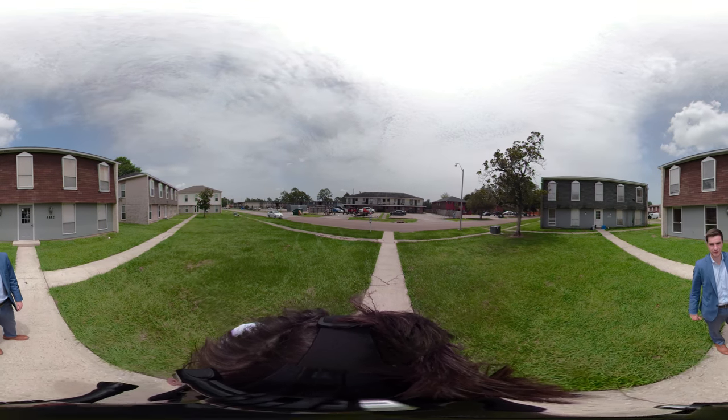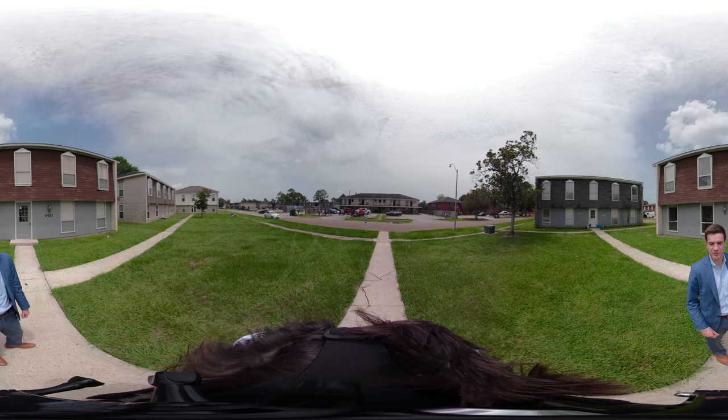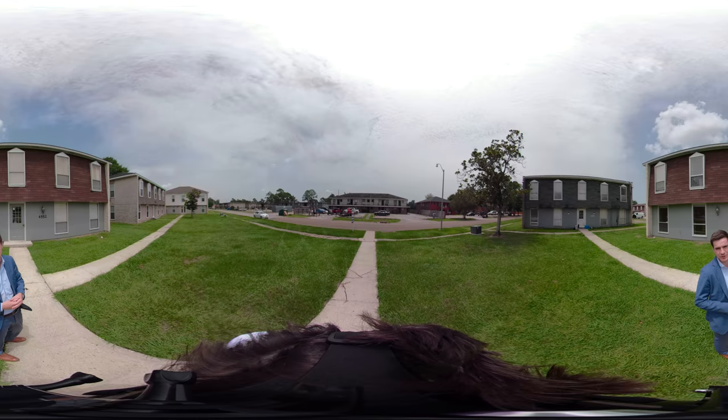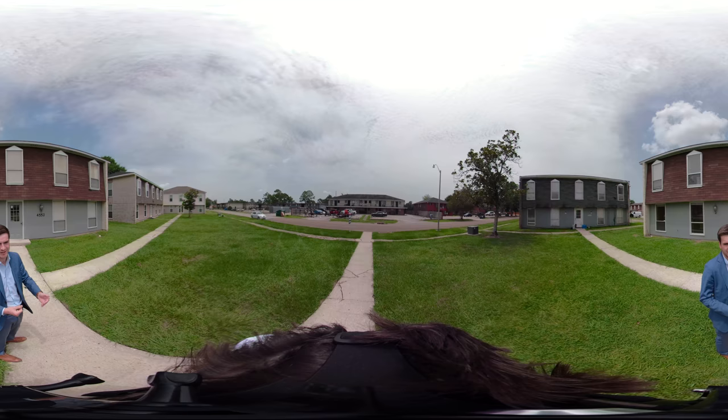Hey everybody, my name is Mark Segala from Ellison Commercial Realty in Baton Rouge. I'm here today showing you guys one of our listings at 4552 Earl Gross Avenue. It's a fourplex we've got listed for sale — investment property. We're going to go take a quick look in one of the units that just became vacant. We've got a couple days before another tenant moves in. Let's go ahead and follow me.